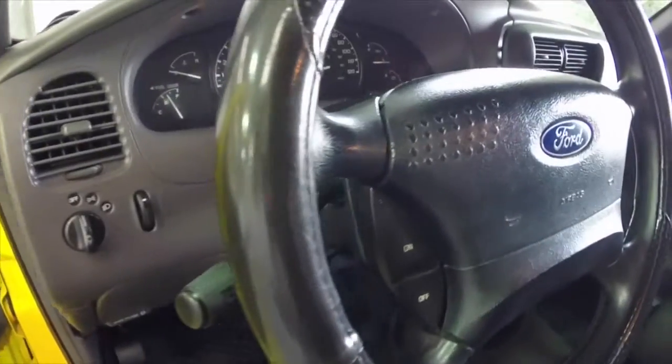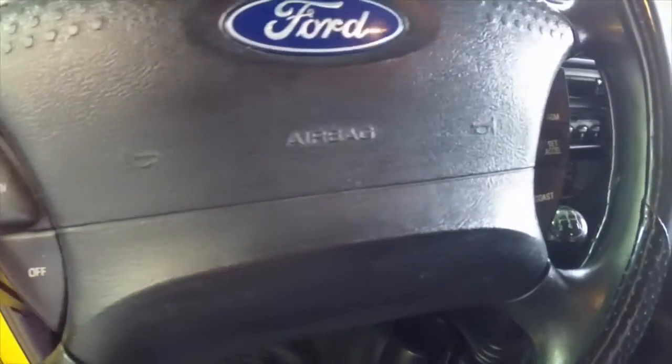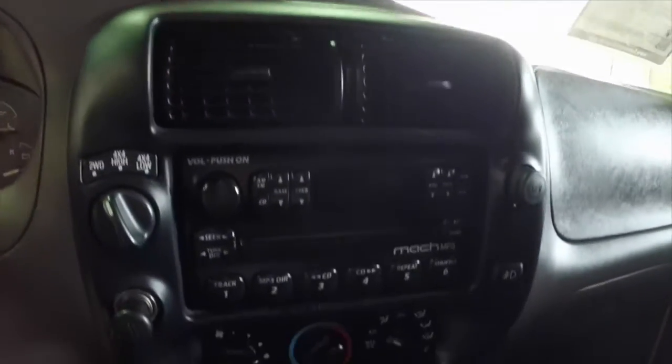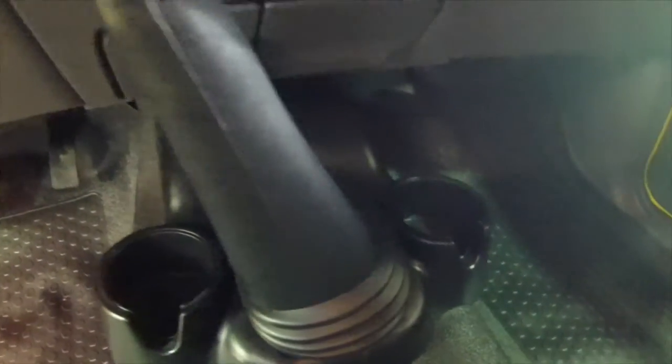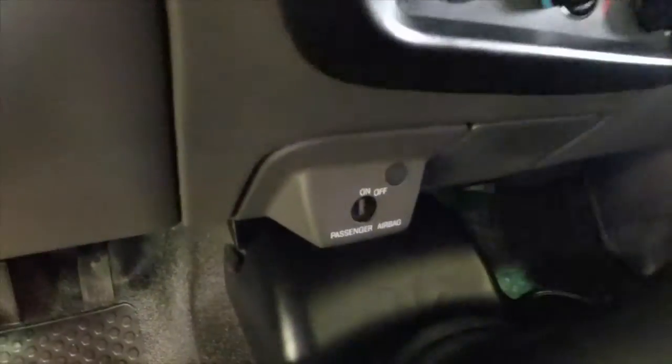Inside we have the heavy-duty black vinyl flooring. This vehicle is equipped with cruise control. It does have the upgraded mock audio system, air conditioning, dual front cup holders as well as storage in the armrest and the cup holder there, passenger airbag, and a deactivation switch.